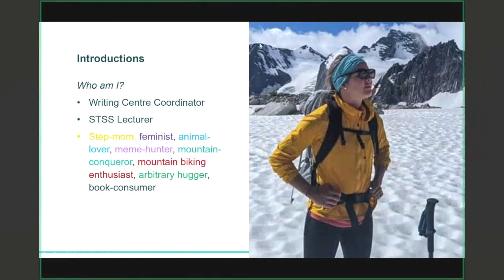My name is Jenna Goddard. I'm the Writing Center Coordinator and I also teach student success courses at TRU. I also love anything to do with the outdoors, particularly mountain biking and mountaineering.